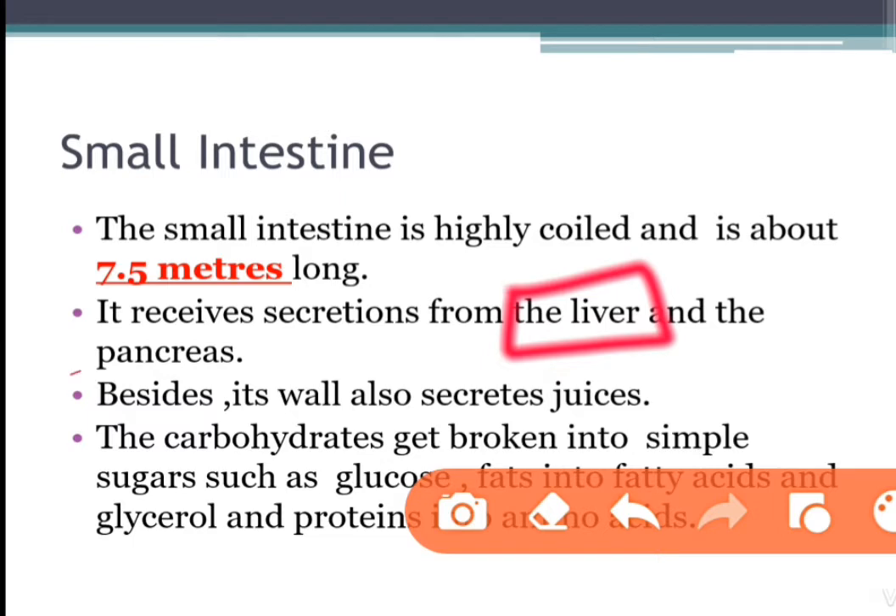Next is the pancreas. The pancreas is a large cream-colored gland located just below the stomach. Pancreatic juice acts on carbohydrates, fats, and proteins and changes them into simpler forms.